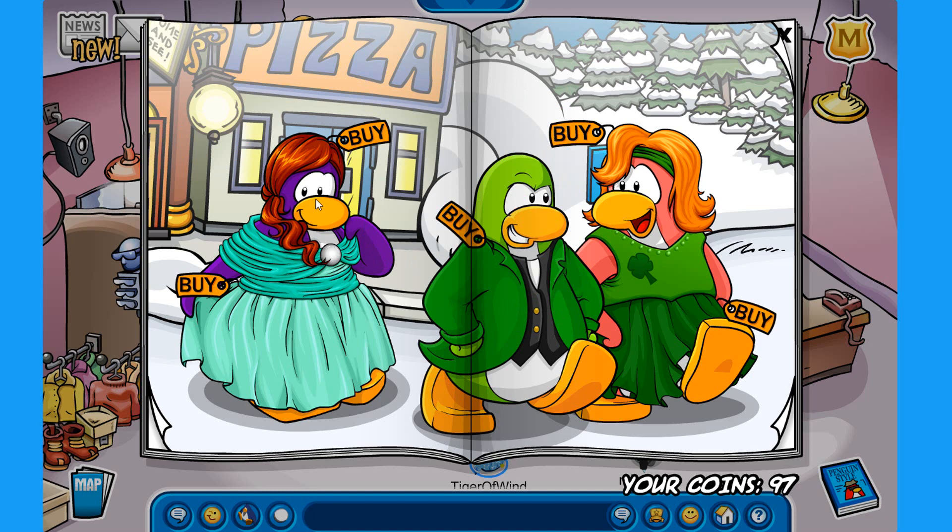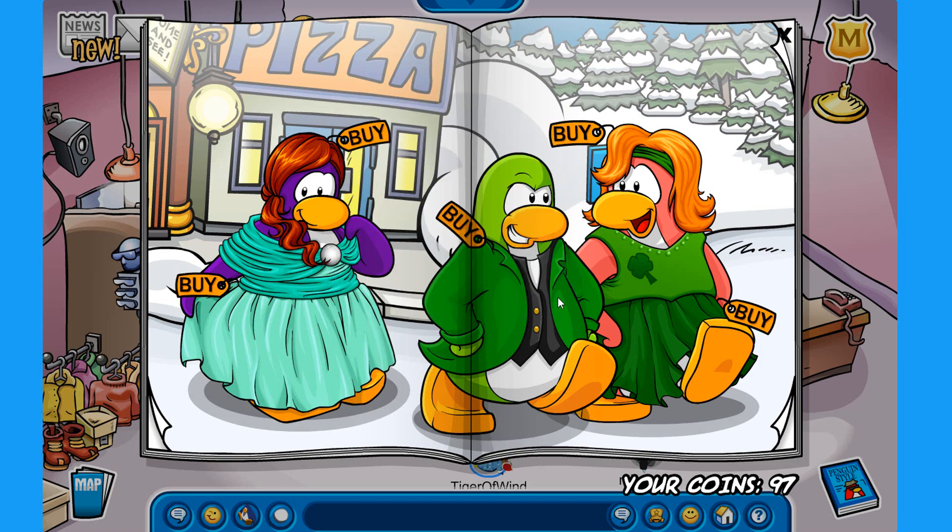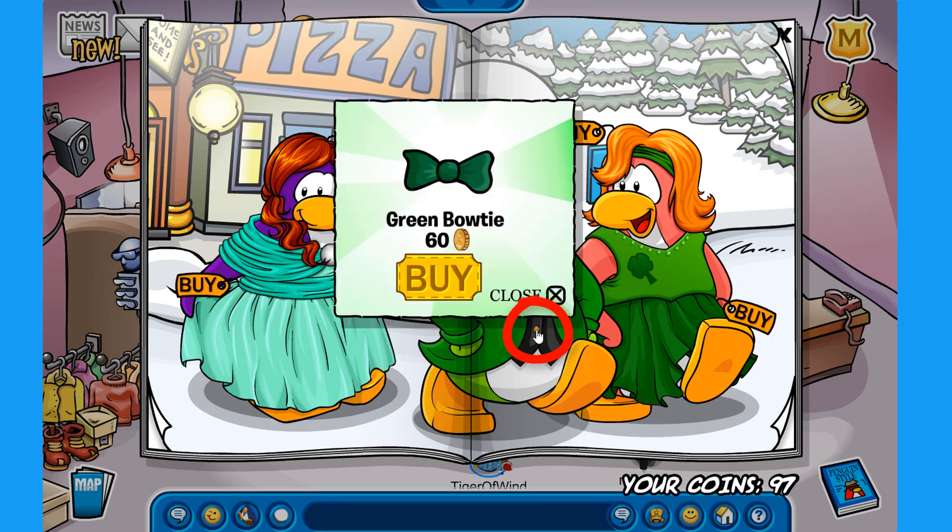The next secret is on this purple penguin. So you click right here on this white circle and you can get the Patti's hat for 350 coins. The last secret on this page is on the green penguin. So you click right here on this spot and you get the green bow tie for 60 coins.